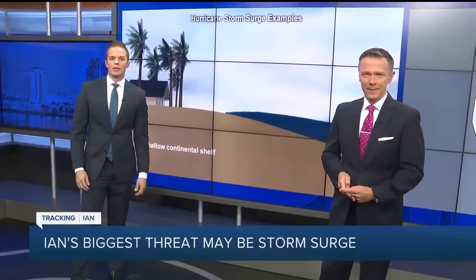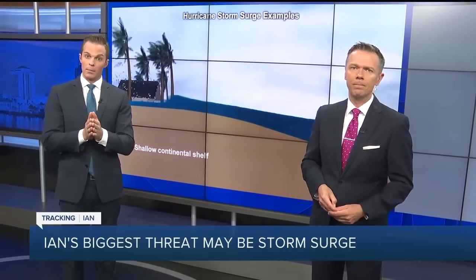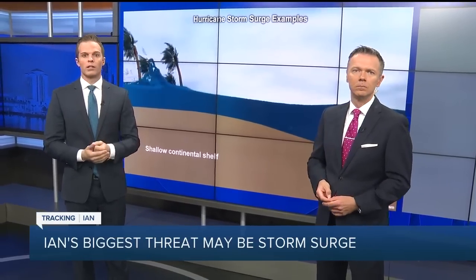Back with you as we track Hurricane Ian this morning. One thing you're going to hear from this guy over the next three days is the biggest threat from this storm is not the wind, but the water. You run from the wind, you hide from the wind, you run from the water. Water in the form of storm surge — that is what we're watching.